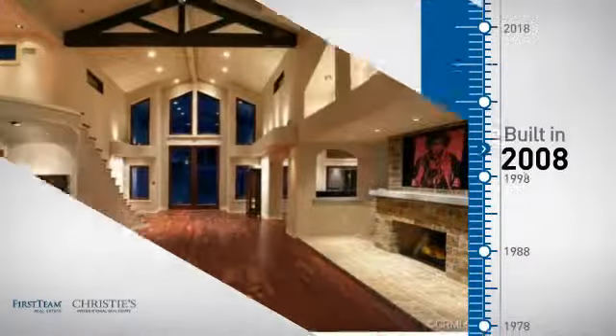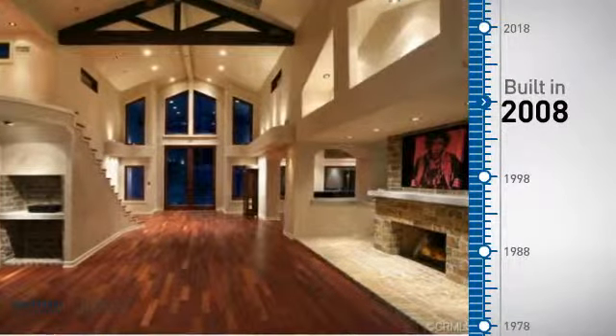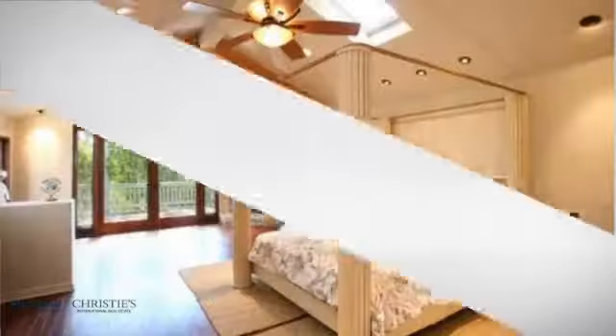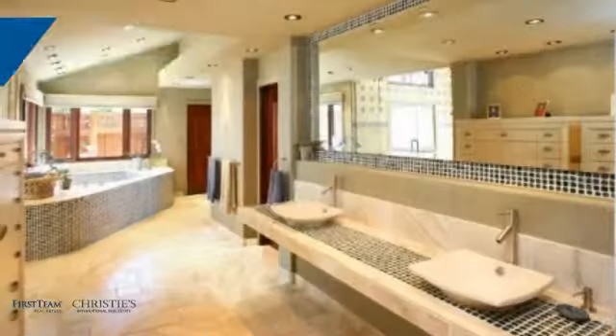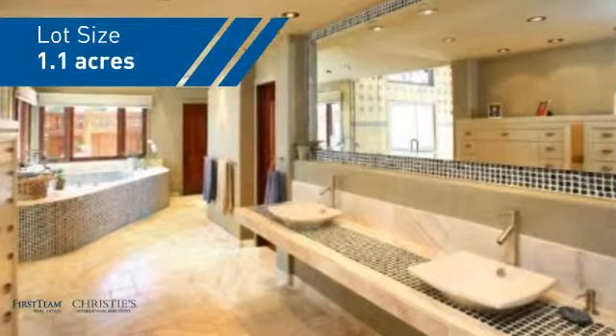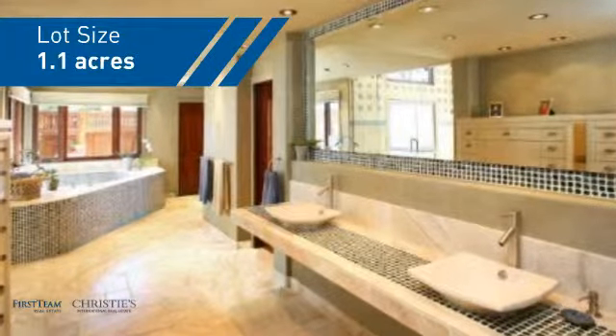This property was built in 2008 and features over 6,400 square feet of space, giving you a spacious layout to play host or kick back and relax after a long day.